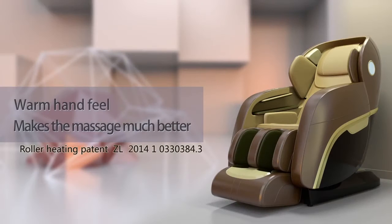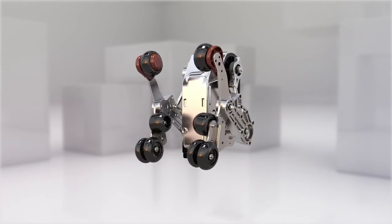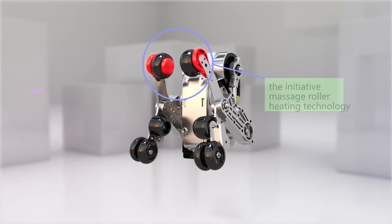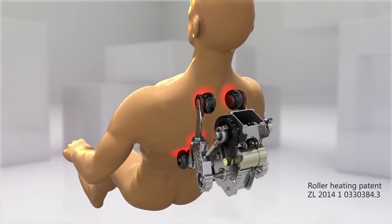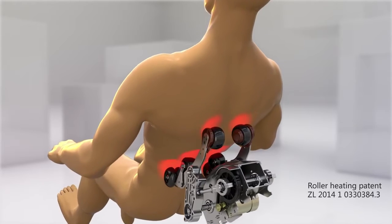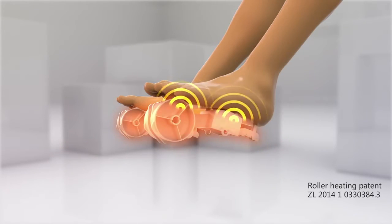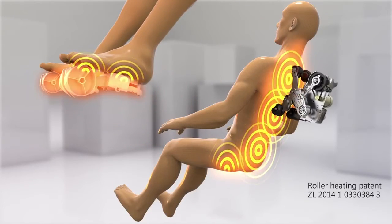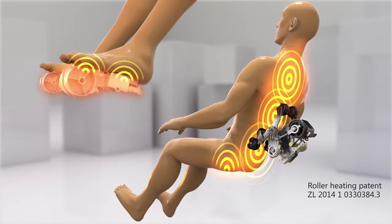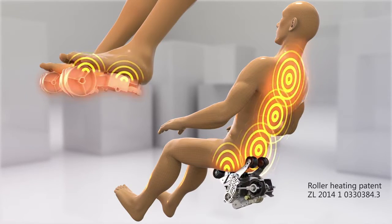Warm hand feel makes the massage better. With its innovative massage roller heating technology, the CH4000 can provide full body heat therapy when doing the full body massage on your shoulders, neck, back, waist, and hips. Together with the typical foot sole heating function, the CH4000 forms a distinctive warm heat therapy healthcare system which can stimulate acupoints, promote blood circulation, eliminate fatigue, and greatly improve the massage healthcare effects.